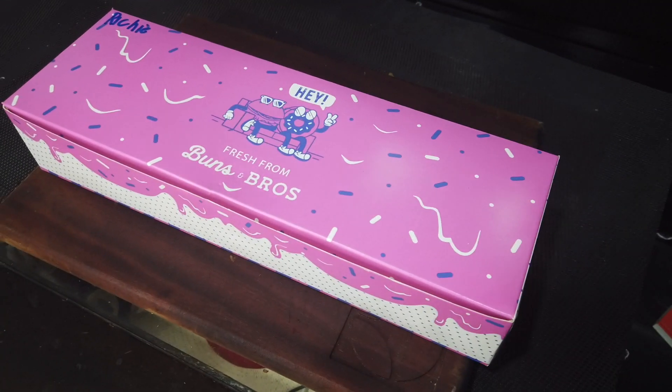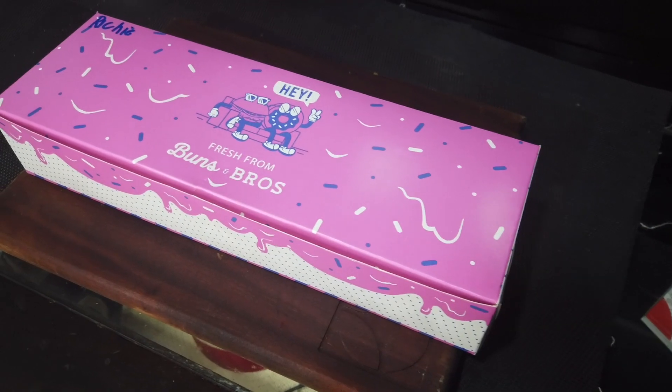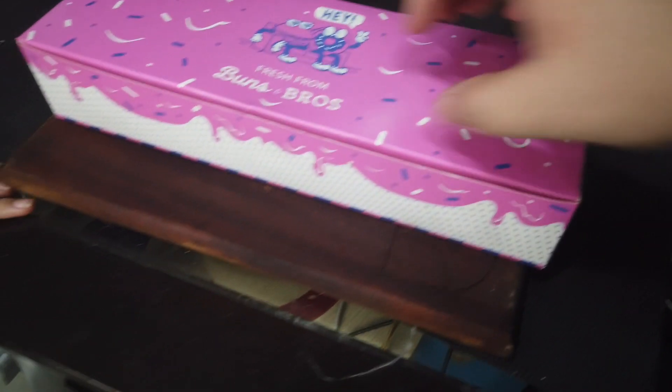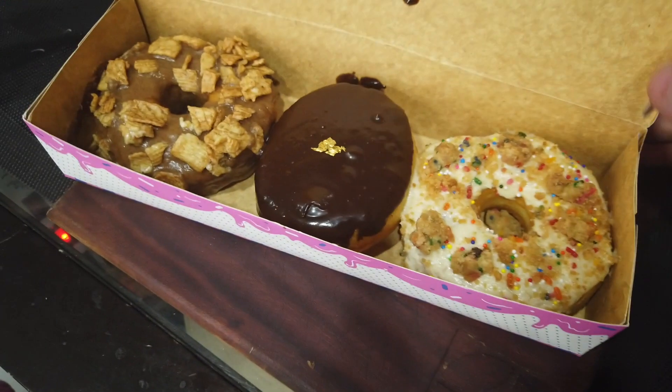More than just burgers, Buns N' Bros also has artisanal donuts. Come here, Rain. I want to show you something. My daughter heard me — she should have seen her face when she heard the word donuts. Okay, let's check it out, babe. You want to open it? Okay, open it. There it is.